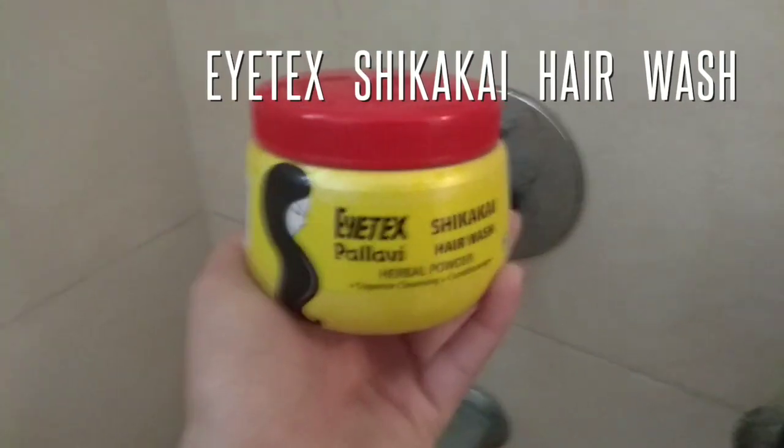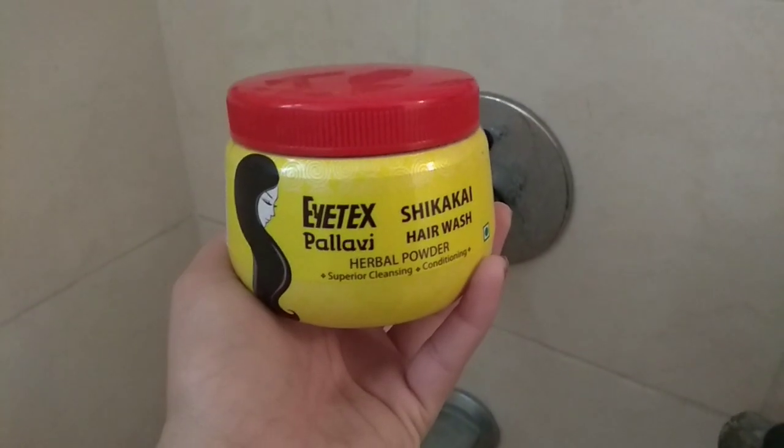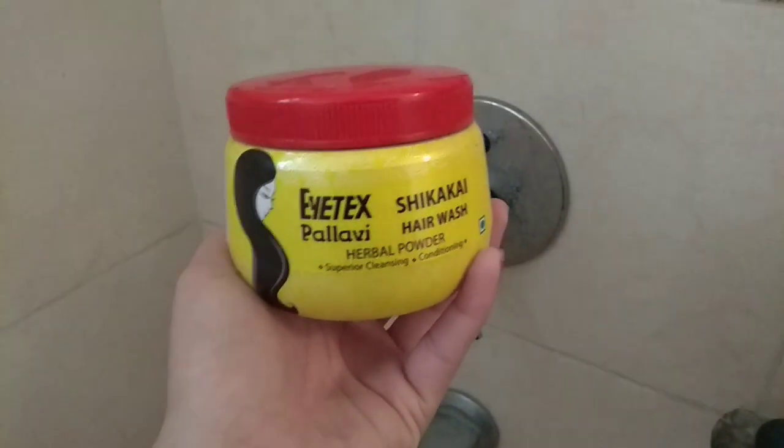Now comes bath time. Today I will use Patanjali Neem Soap because of the odour in warm and hot weather.